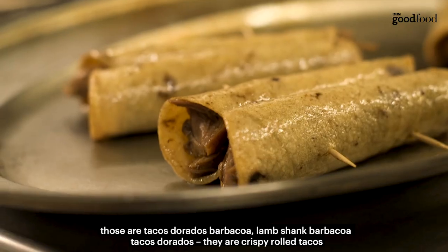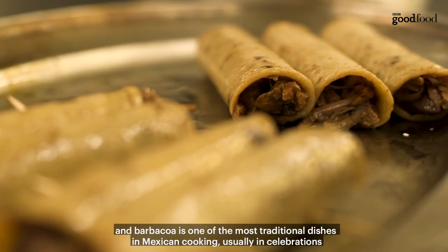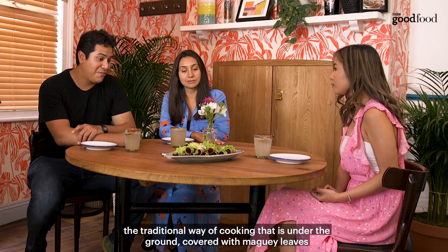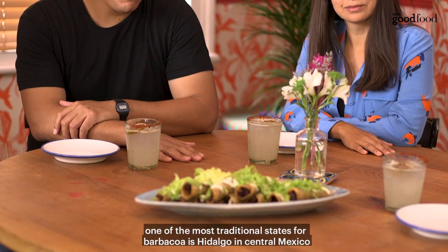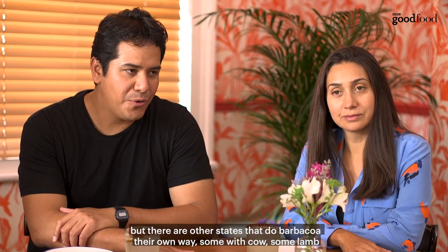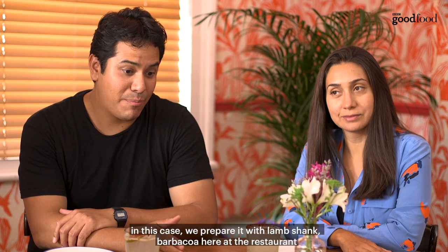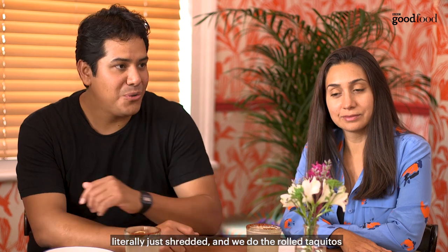Well, those are tacos dorados, lamb shank barbacoa. They are crispy rolled tacos, and barbacoa is one of the most traditional dishes in Mexican cooking, usually for celebrations. The traditional way of cooking it is underground, covered with maguey leaves. One of the most traditional states for barbacoa is Hidalgo in central Mexico, but other states do barbacoa their own way — some with cow, some with lamb. In this case, we prepare our lamb shank barbacoa here at the restaurant, shred it, and do the rolled taquitos.